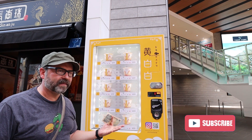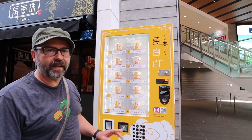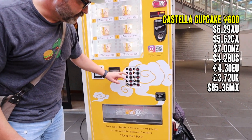It's kind of like a strawberry shortcake kind of thing. What are they calling it? They're calling it a castella cake cupcake — 600 yen for each of these. And you can see how popular they are, there are only a few left.